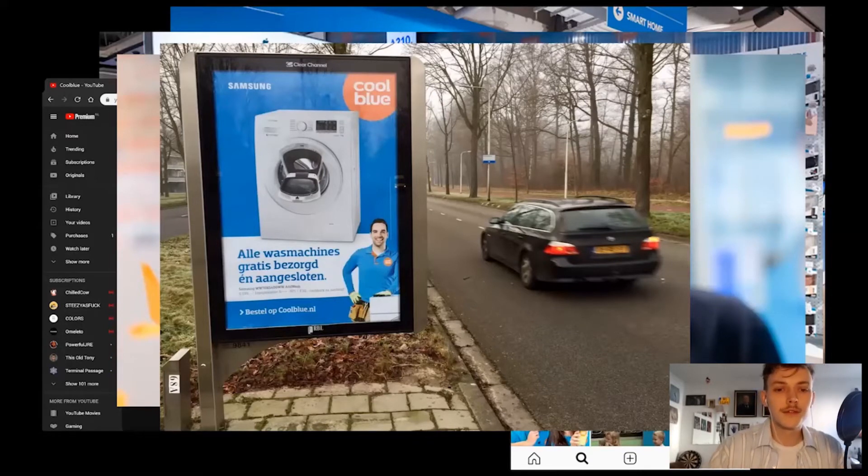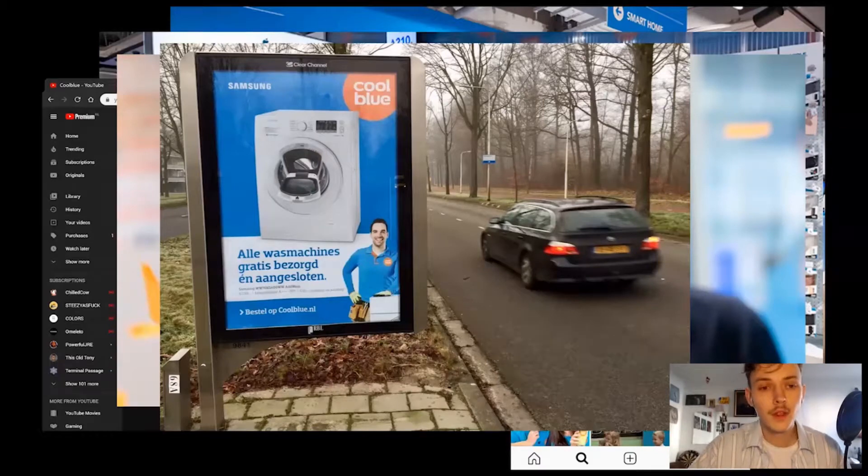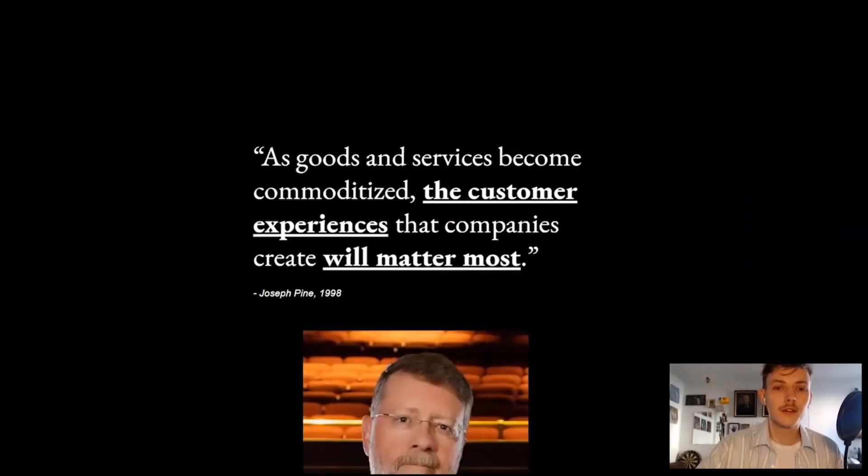As a result of the changing retail environment, the convenience value of the brick and mortar store is shifting towards digital channels. Back in 1998, Joseph Pine concluded: as goods and services become commoditized, the customer experiences that companies create will matter most. He identified a shift towards customers valuing experiences instead of products. Due to the utilitarian value of online channels, those experiences will not revolve around acquiring items, but rather aim at transmitting information, offering content, and allowing brand intelligence.